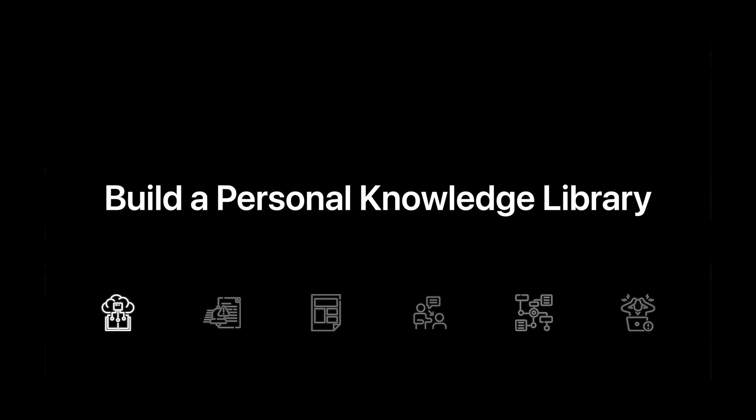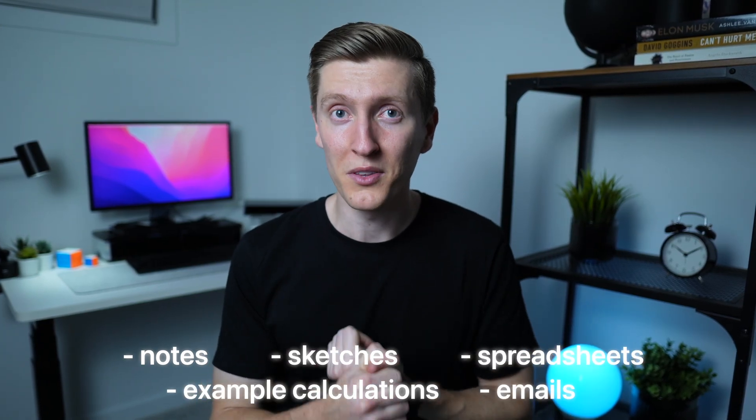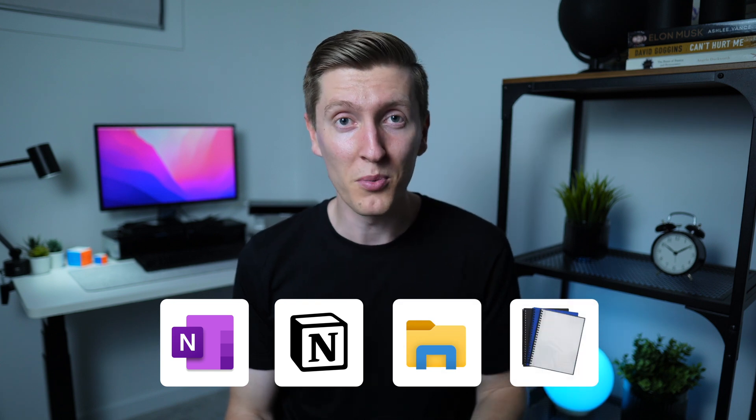The first thing you need to start creating is a personal knowledge library. Every project you work on produces gold — notes, sketches, spreadsheets, example calcs, and even emails with critical decisions. But over time all this stuff disappears into old job folders, random notepads, or someone else's inbox. That's why you need a personal knowledge library: a single home for all these valuable insights. It could be a OneNote notebook, a Notion database, a set of folders on your computer, or even a physical binder.